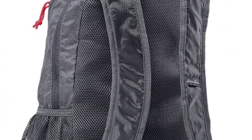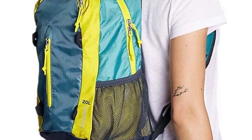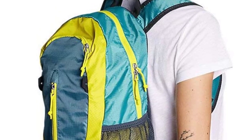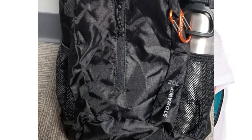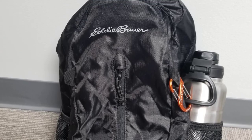The smallest external pocket also functions to store the backpack for effortless transportation, and a breathable padded back panel and adjustable padded shoulder straps make comfort a priority. There are also four front lashing loops to store additional gear, making this another great pack to take on a hike.